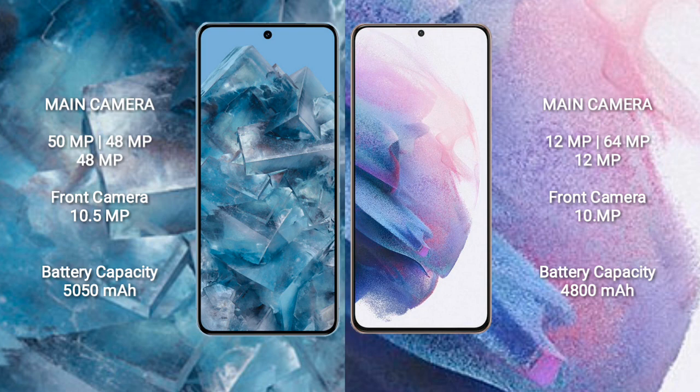The Google Pixel 8 Pro has a 5050 mAh battery with 30-watt fast charging support. The Samsung Galaxy S21 Plus has a 4800 mAh battery with 25-watt fast charging support.